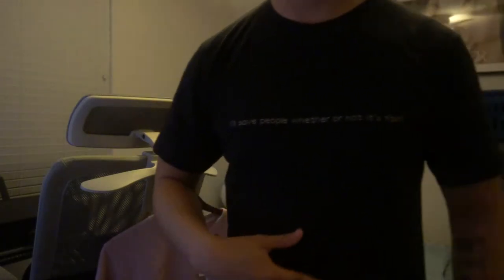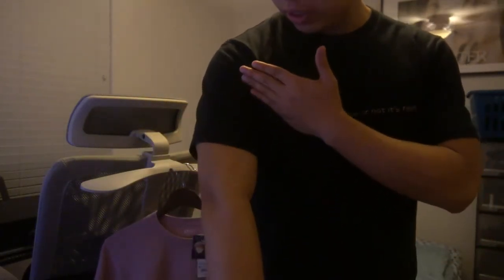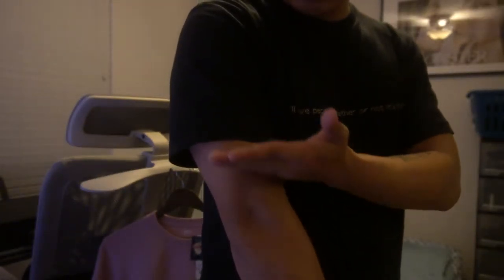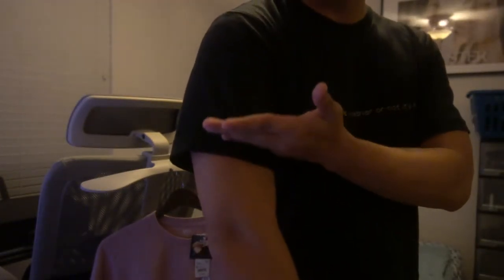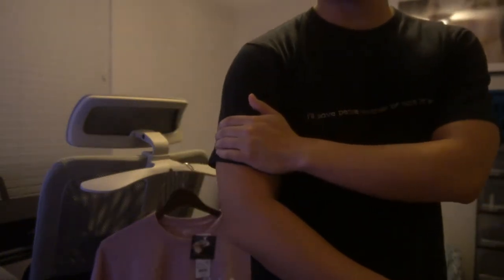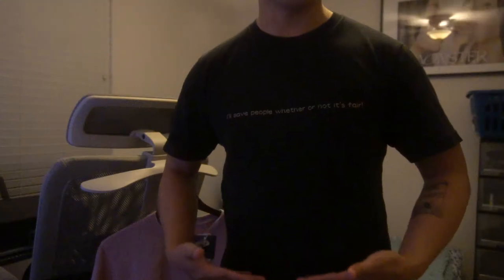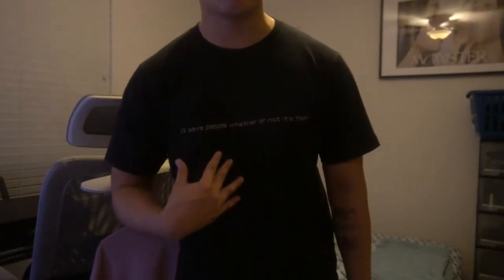I am 5'6" and I'm wearing a small. It fits very well. Sleeves go pretty far — it's above the elbow, like a regular t-shirt. It doesn't go too close to the armpit, which is one of my pet peeves. And as for the bottom, it goes pretty sizable. It's not a long t-shirt, it's not too short — it's about the Goldilocks zone for me.